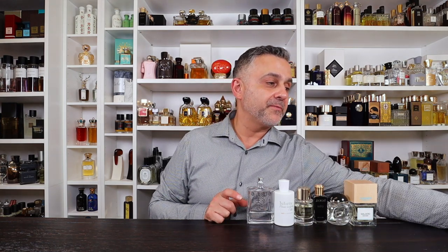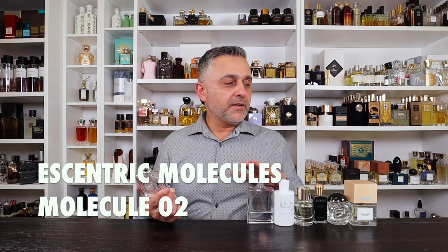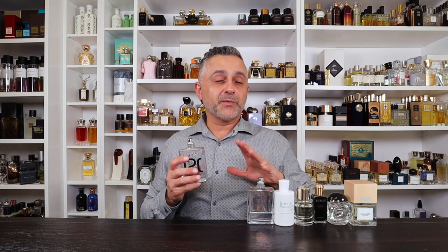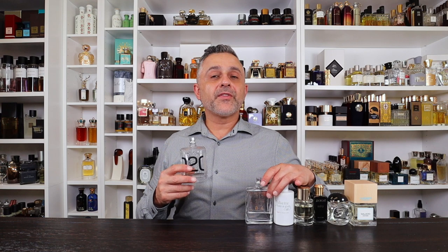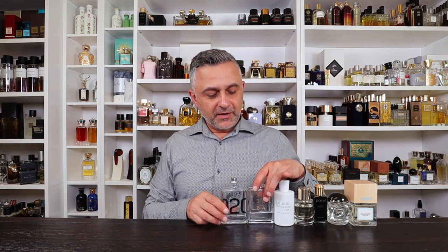Number 16: Molecule 02 from Eccentric Molecules, featuring ambroxan — a synthetic ambergris note. It's a very sexy, clean scent, and it makes a great layering fragrance, including layering with Molecule 04. All of the Eccentric Molecules fragrances except Molecule 03 are very sexy to me. Molecule 02 is great clean, fresh, and awesome — definitely check it out.